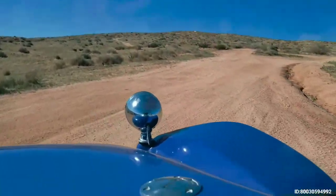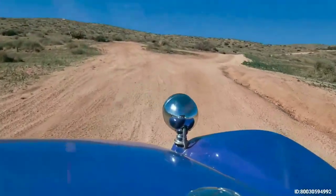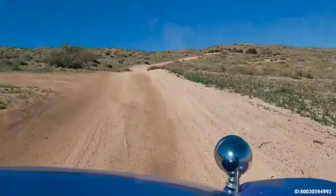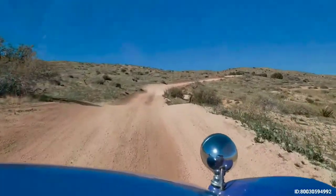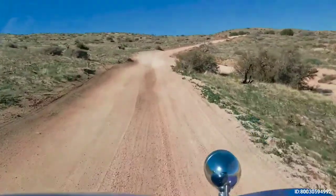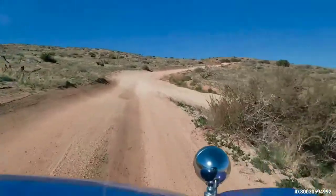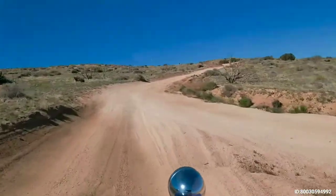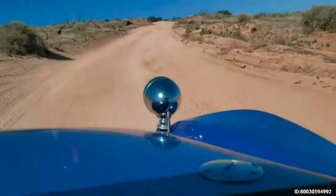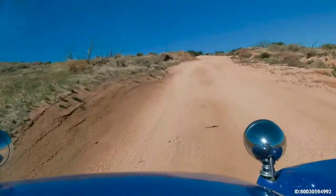We are in the purple people eater, which is a stock VW sedan basically, with a fiberglass body. It's a little low to the ground. We're going to be going over some pretty rocky terrain. We have good clearance but you may want to go around some spots. You'll hear some sounds of rocks hitting the aluminum as we travel — don't be alarmed.